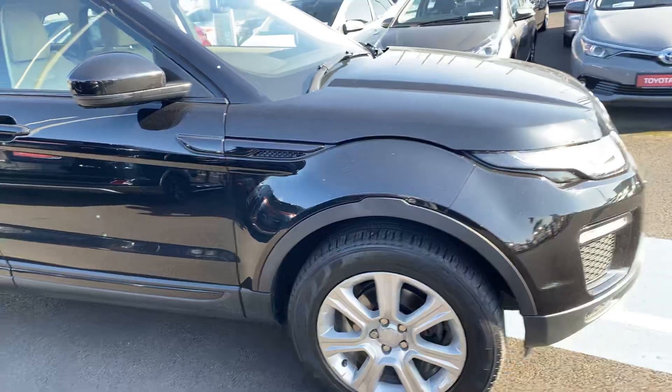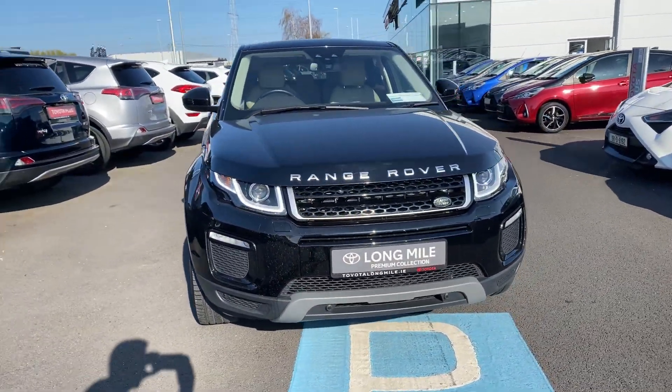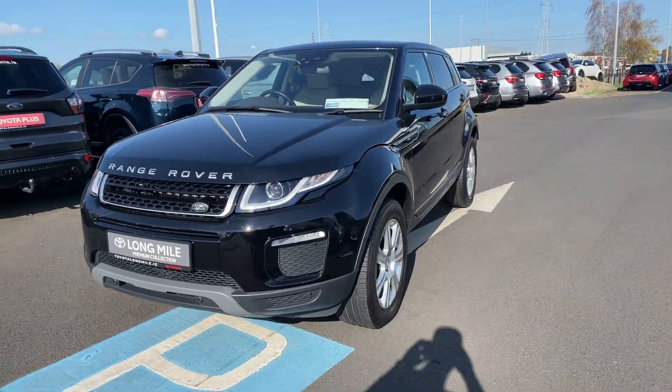This car will come with a minimum 12 months warranty and 12 months comprehensive roadside assistance. It is available here at Toyota Long Mile, and if you have any questions or queries please do not hesitate to contact a member of the sales team.